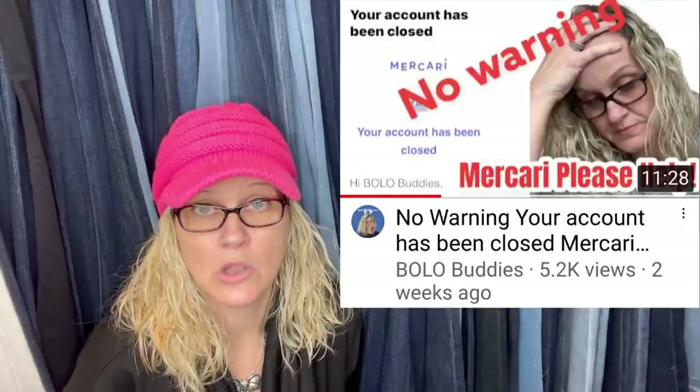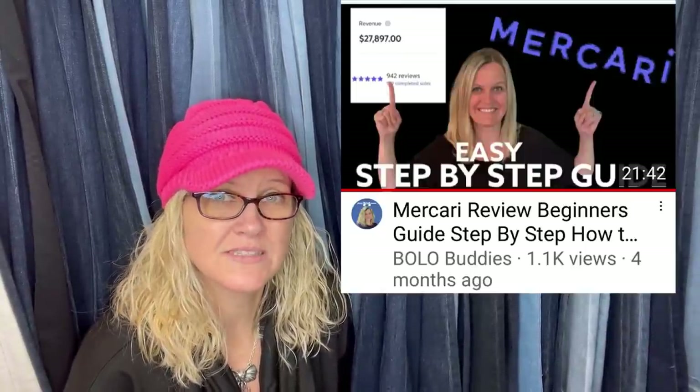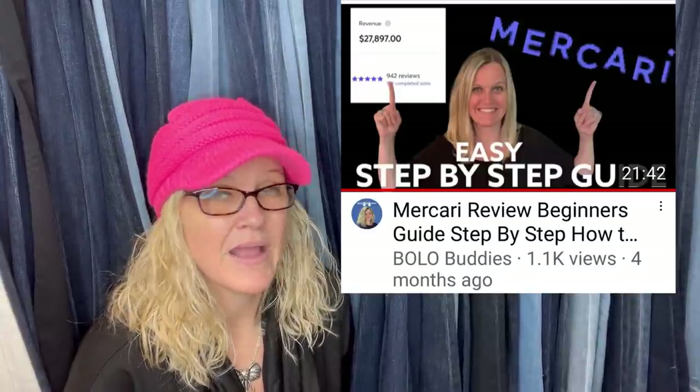I sell big-money items on Mercari too — it's great for both bread and butter and big money. I did have a little hiccup where my account got completely closed, but figured out how to get it back within 24 hours. I have a video showing how I got it back. It ended up being a complete error in their system — resolved quickly and I'm back making sales. If you want to join Mercari, there's a referral link in the description — you get a coupon when you join and another when you sell $100 worth of stuff.